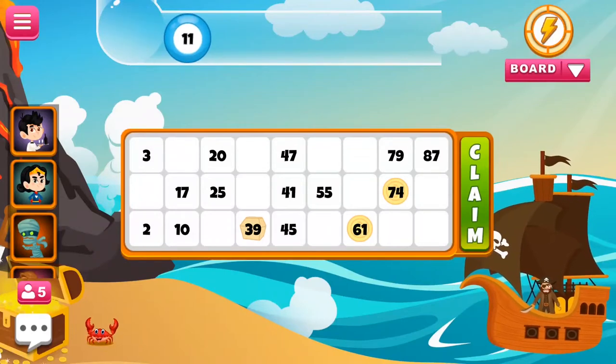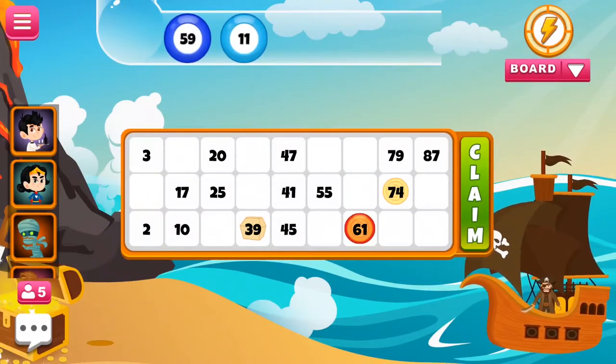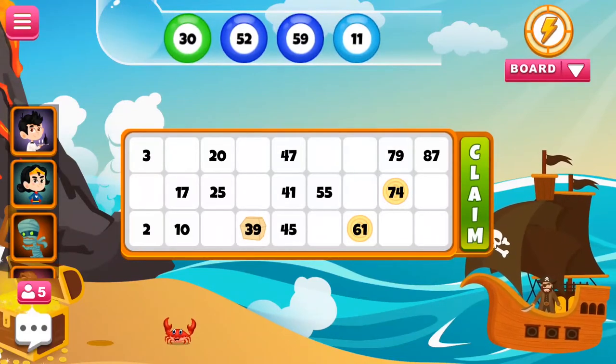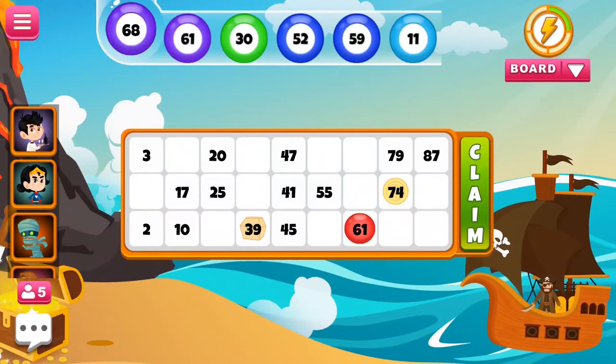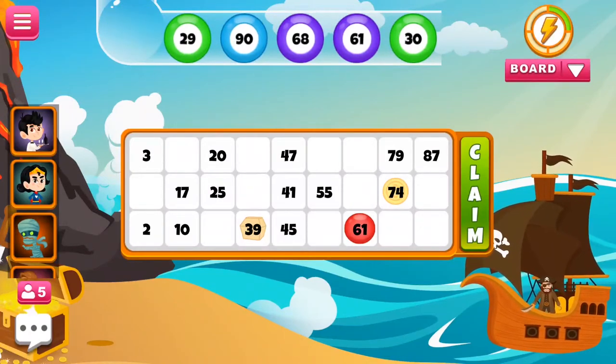Each player must buy at least one ticket to enter a game. Tambola is played with numbers 1 to 90 being called out one at a time, and players strike out those numbers on their tickets. The ticket contains 27 spaces arranged in nine columns by three rows, and each row contains five numbers and four blank spaces.